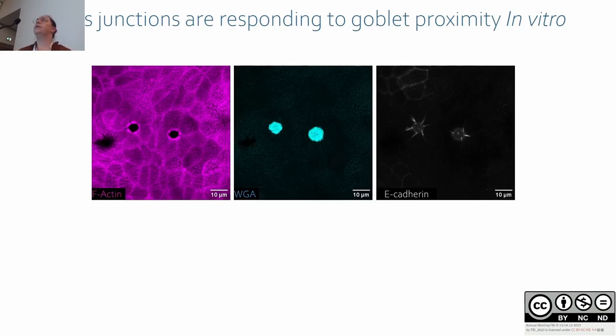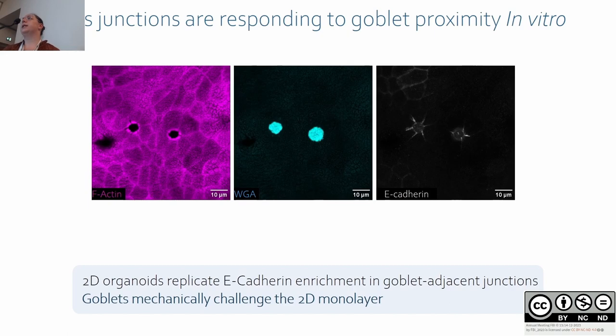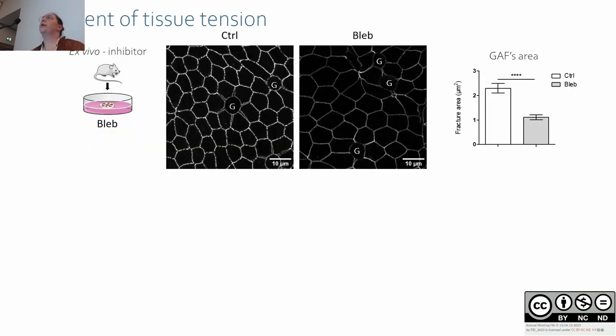We looked also in 2D organoids and similarly to in vivo we observed an increase of E-cadherin in goblet-adjacent junctions, meaning that even in 2D monolayers goblet cells can challenge the tissue.